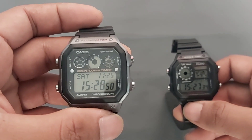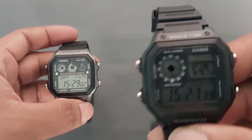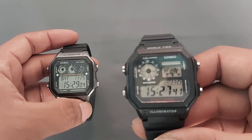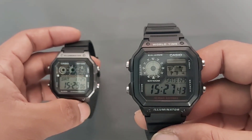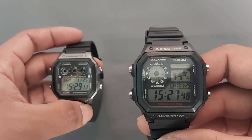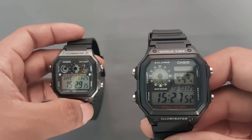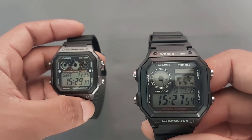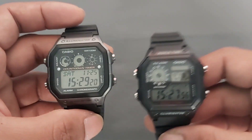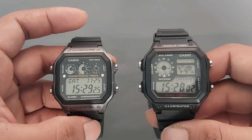Untuk kalendernya, sistem kalender otomatis sampai tahun 2099 untuk kedua jam tangan ini. Dan untuk format waktunya, keduanya sama — ada format 24 jam dan 12 jam.